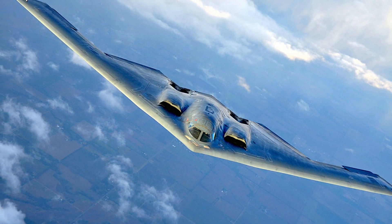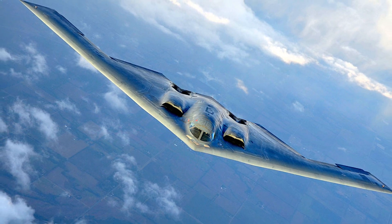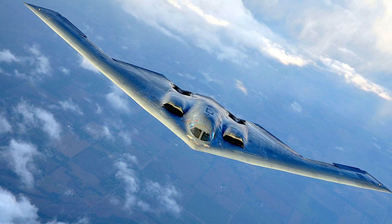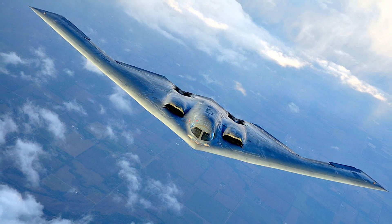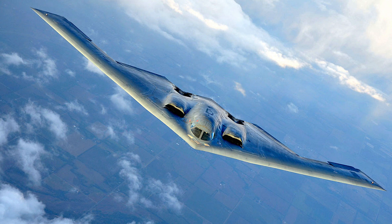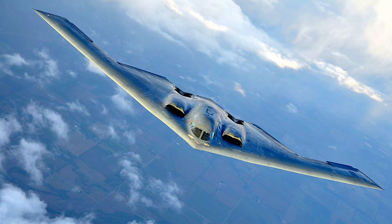Shaughnessy Reynolds, Vice President and B-2 Program Manager for Northrop Grumman, told Defense News in an interview. In this video, Defense Updates analyzes what happens when JASSM-ER gets integrated into a B-2 Spirit.